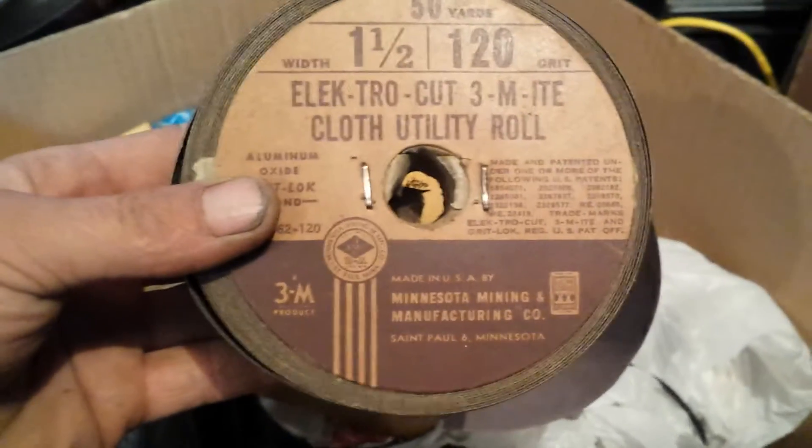I got a box of sandpaper. After I paid $8 for it, it has a bunch of old sandpaper in there. That's neat, I like that. Some old mouse traps too — those were in a free box. I just threw them in there.